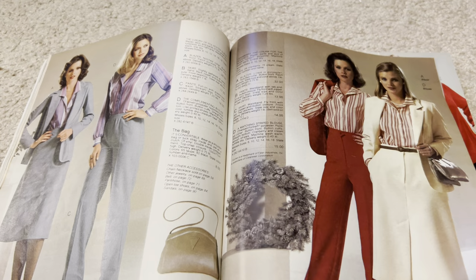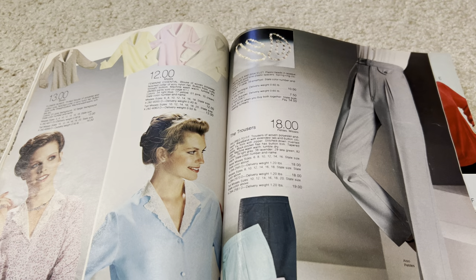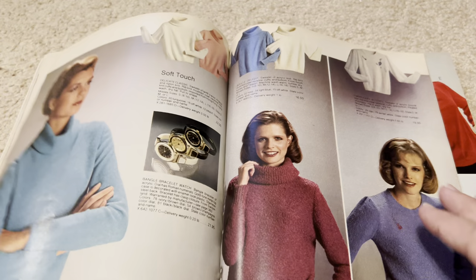Now we get to some proper 80s fashions here. We're getting into the era of the pleats, the pleated pants. By the 90s, it would get to the point of absurdity.